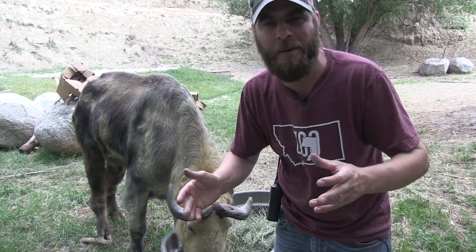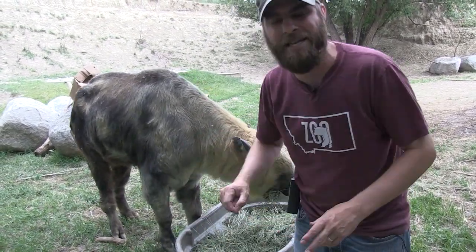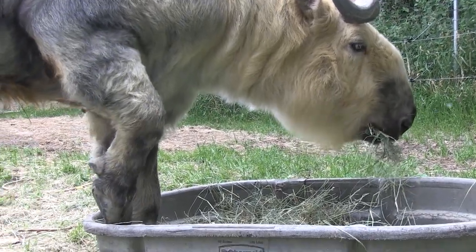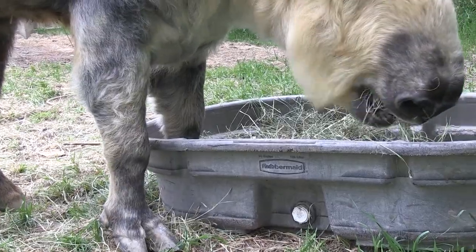That allowed him to offset that pressure to keep him more comfortable. Our vets are always looking at ways to make sure our animals are as comfortable as possible, and JT is no different. We are so excited about this, and it seems to really be helping him out. You can get some really cool close-ups of that shoe.